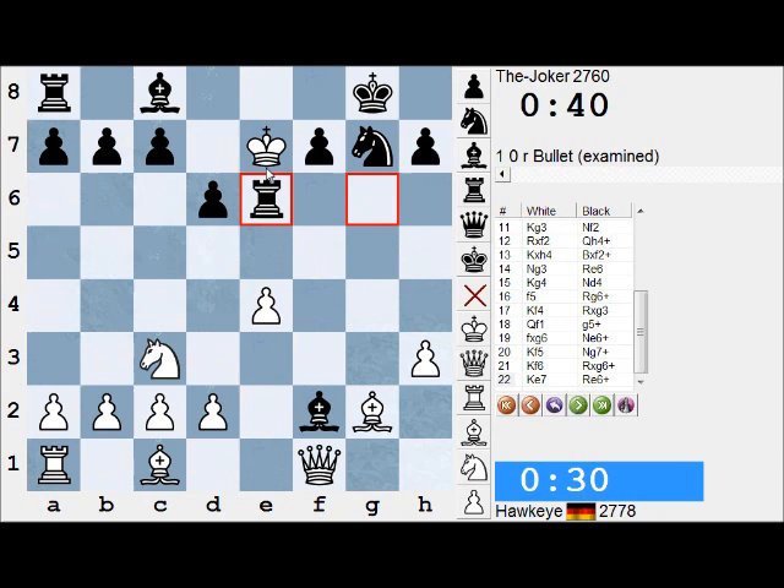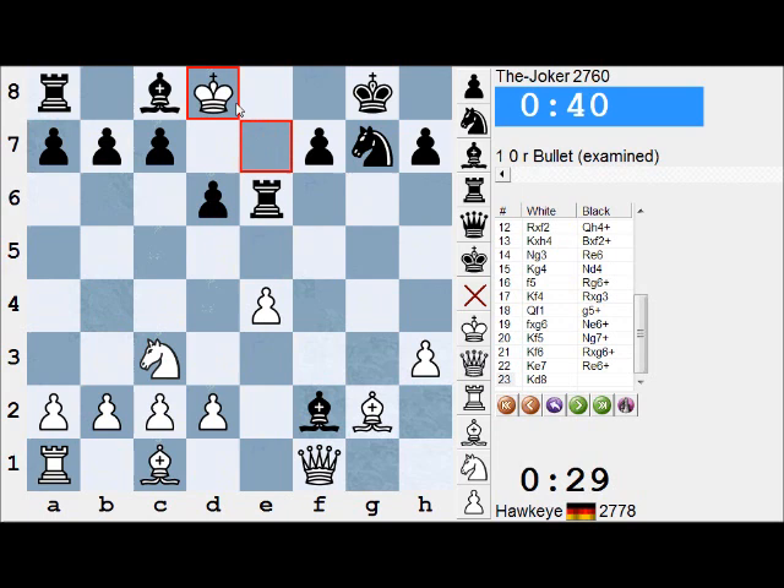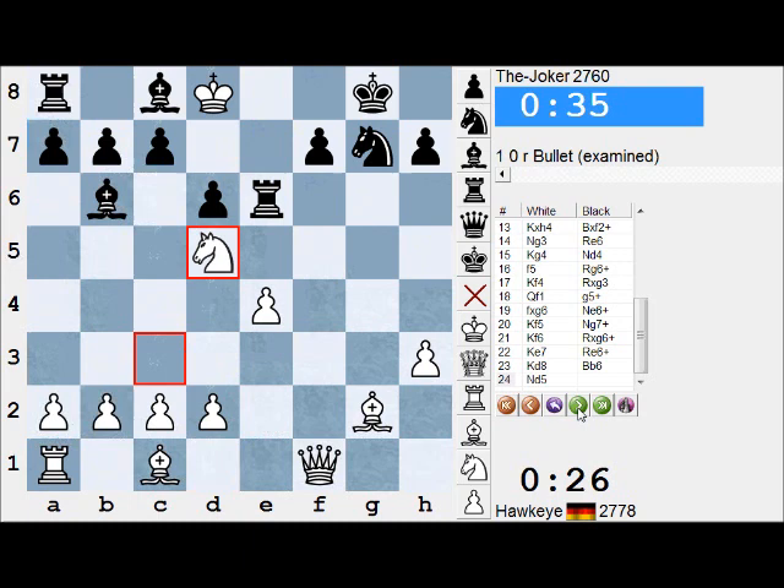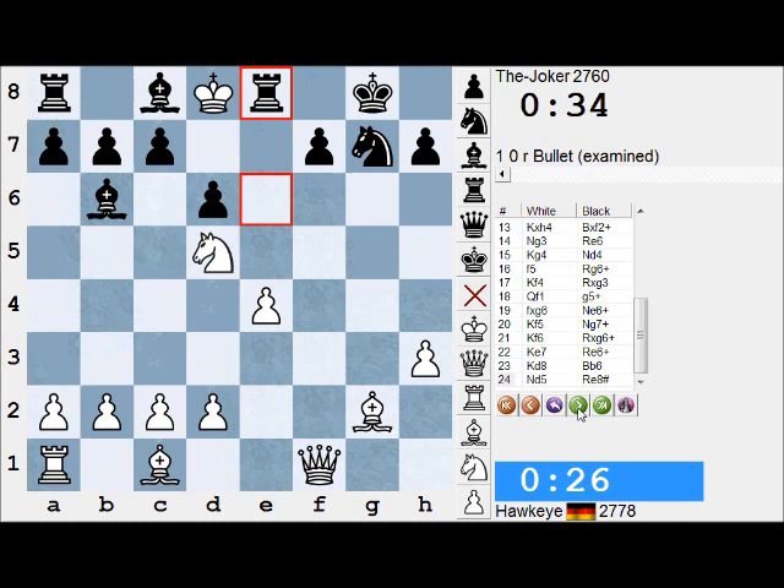Ke7 check — the King is being drawn to that first rank. Kd8 — will the King munch on c7 and escape, or will it be stopped? The bishop just protects and now we are faced with the menacing threat of Re8. White doesn't play Qf7 — he just allows himself to be aesthetically mated. It's been termed one of the most brilliant bullet games ever played — it's in the library of the ICC. We can have beauty in a bullet game.